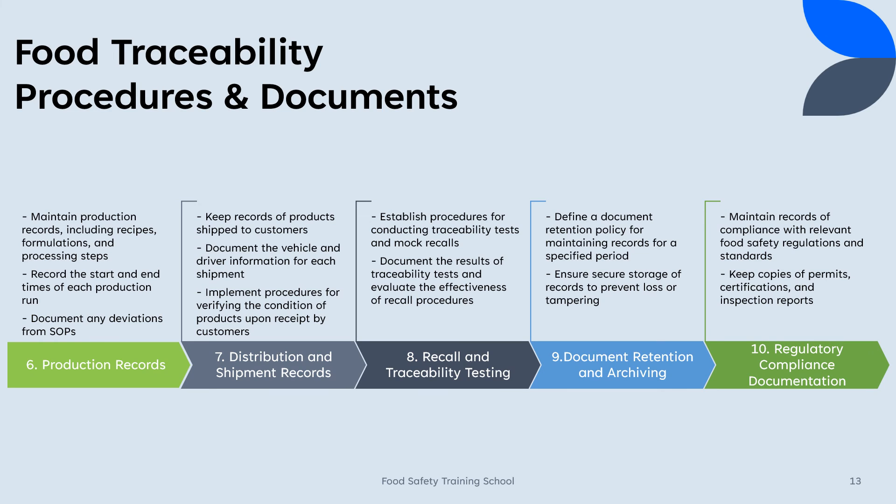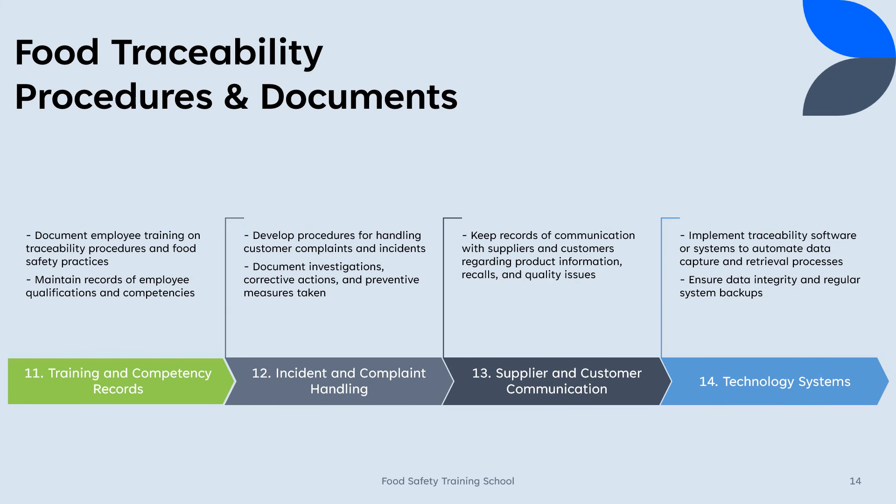9. Document retention and archiving: Define a document retention policy for maintaining records for a specified period. Ensure secure storage of records to prevent loss or tampering. 10. Regulatory compliance documentation: Maintain records of compliance with relevant food safety regulations and standards. Keep copies of permits, certifications, and inspection reports. 11. Training and competency records: Document employee training on traceability procedures and food safety practices. Maintain records of employee qualifications and competencies. 12. Incident and complaint handling: Develop procedures for handling customer complaints and incidents. Document investigations, corrective actions, and preventive measures taken.